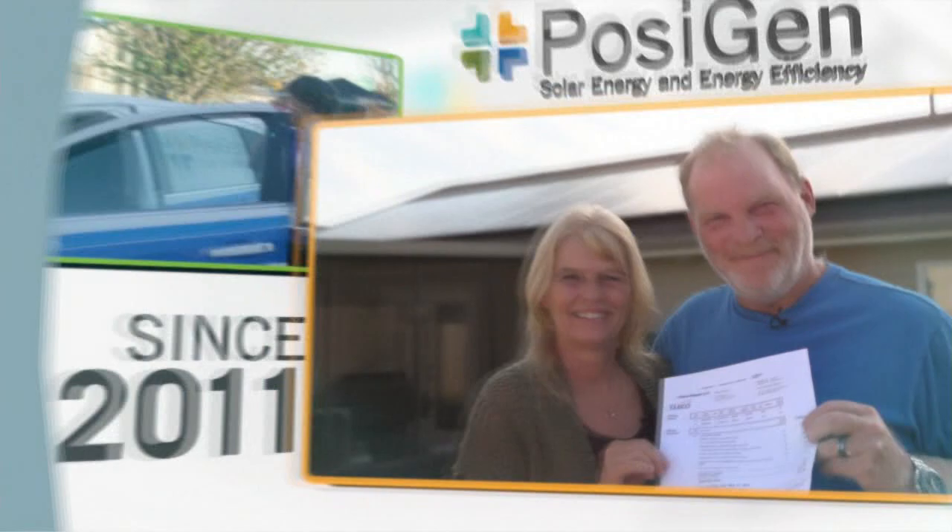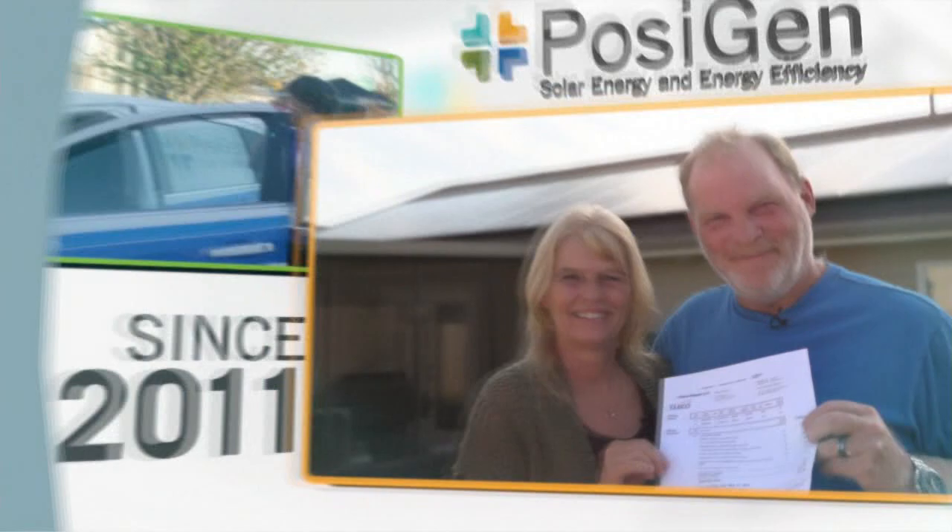When Posigen Solar and Energy Efficiency opened their doors in 2011, their mission helped thousands of Louisiana homeowners see huge savings on their electric bills.